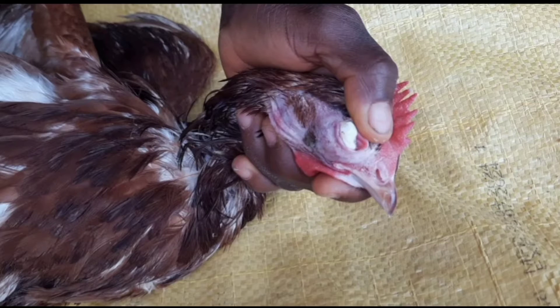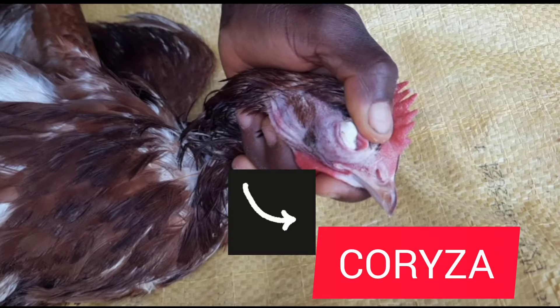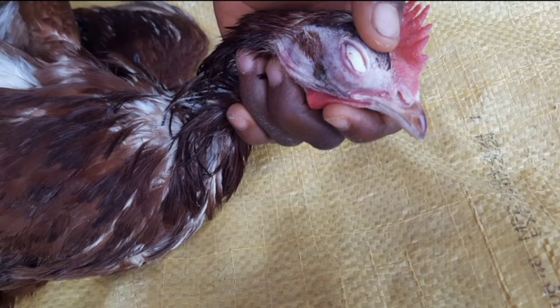I was at the farm a few days ago and I saw this bird. I was really scared — I felt this is Coriza. So just watch this video and see how we dealt with this, how we handled it and ensured we took this out of the eyes of this bird.